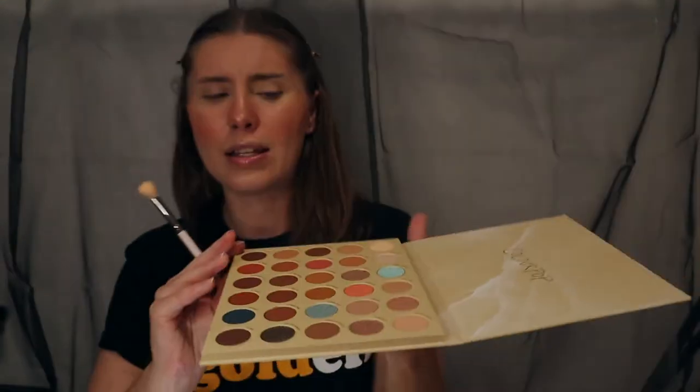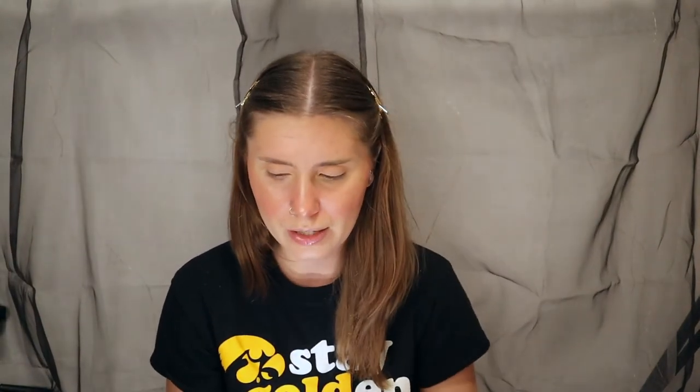I'm dipping into 'Hidden Gem' — it's a little bit orangey-red leaning, more warm, which is what I want — and putting this in the crease. It's honestly the smallest wash of color, not doing a whole lot for me. This palette is a great neutral palette but like a lot of my Color Pop palettes it doesn't have that much variety. Next I'm going to dip into 'Secret Spot,' layering it on top to give me more dimension in my crease. That's better and it's still giving me that warmth I want.